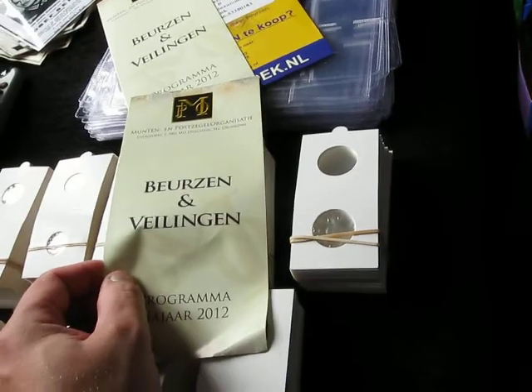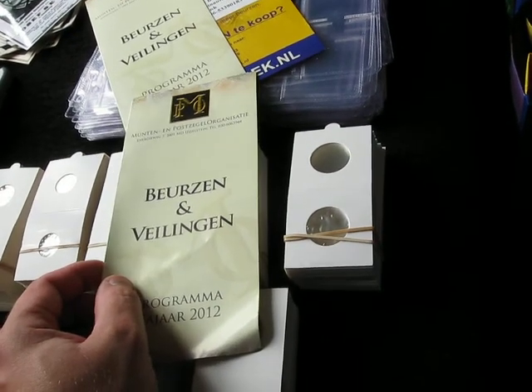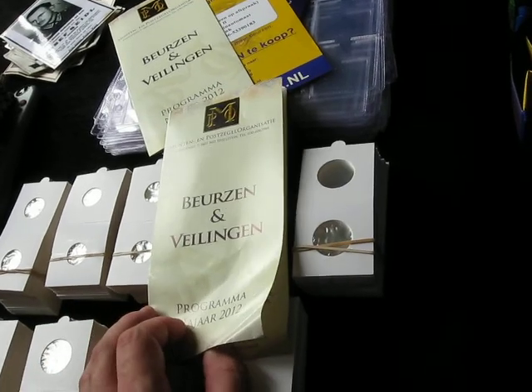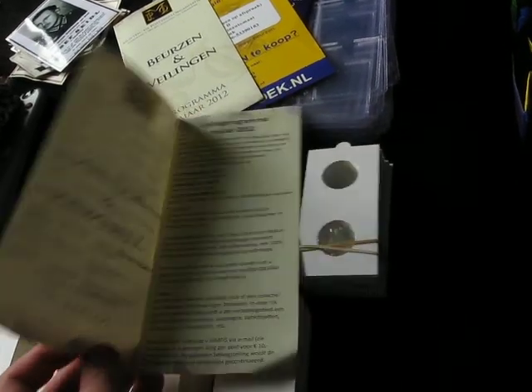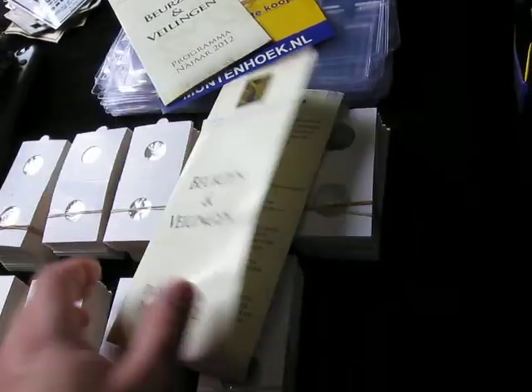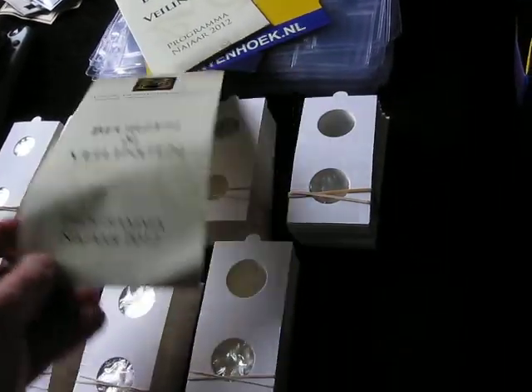This is the new organization MPO — it stands for Munte Porsego Organisatio. So it's like the coin and stamp organization. This is the program. If you subscribe to them you get a free ticket two times a year.